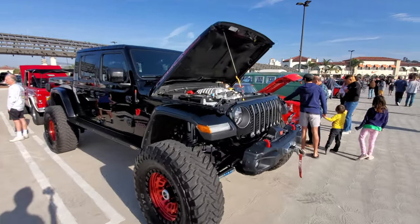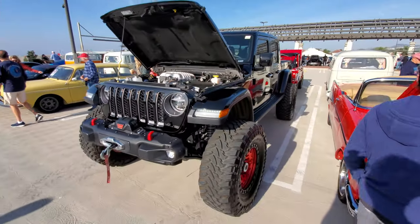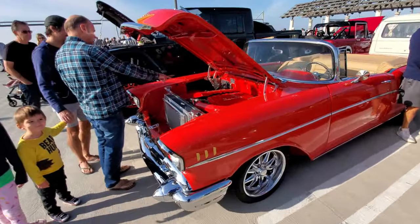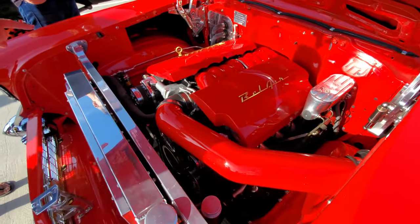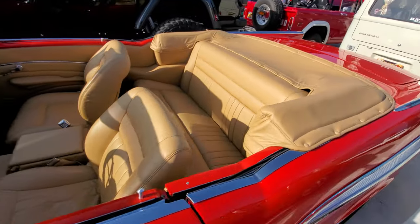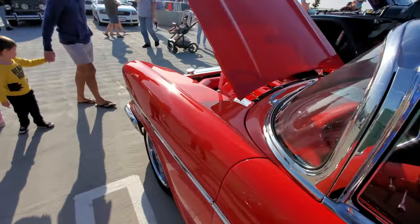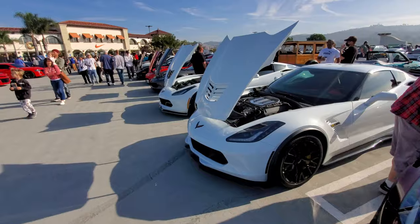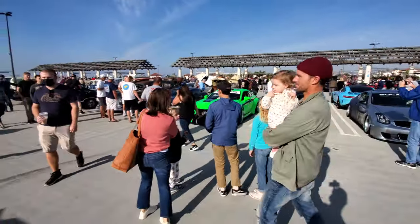Check out this Jeep with the Magnum V8 - that's more than enough power. And here's a nice Chevy with an LS motor, basically a belt-driven car powered by a Corvette motor. Pretty well done - nice interior and everything. Over here we have the Corvette section and over there we have the Lexus section.